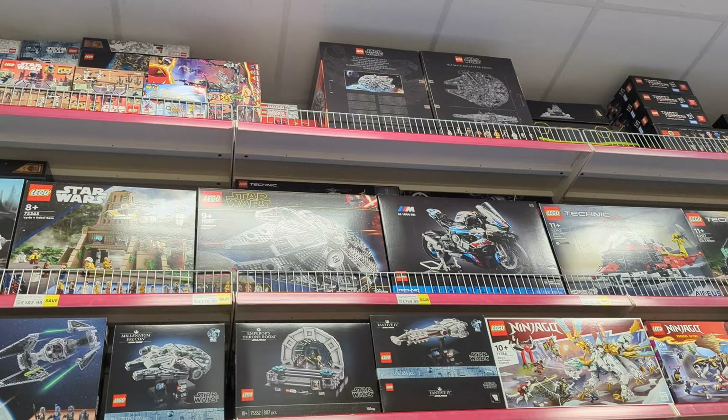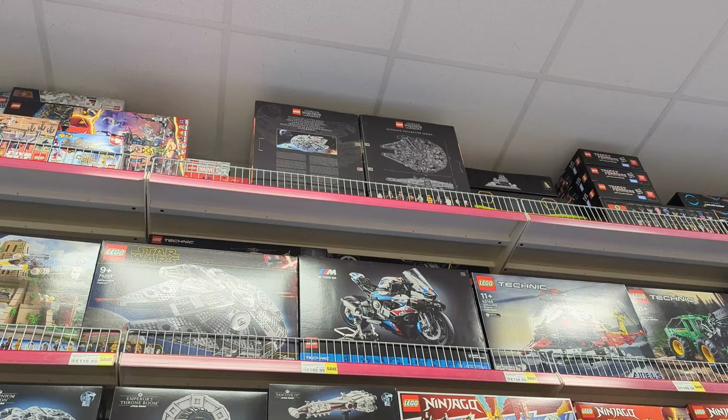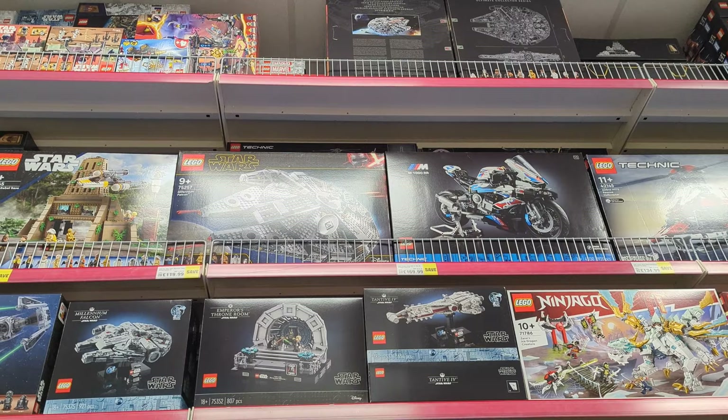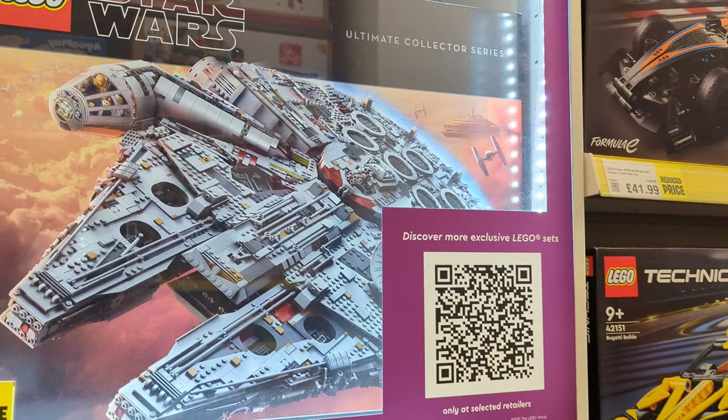They've also got a lot on the top shelf which isn't actually on display. They've got the UCS Millennium Falcon. They've got the smaller Millennium Falcon, set 75257, that's £120 down from £150. And the UCS Ultimate Collector Series Millennium Falcon is £735 down to £599. Is that still a bargain?